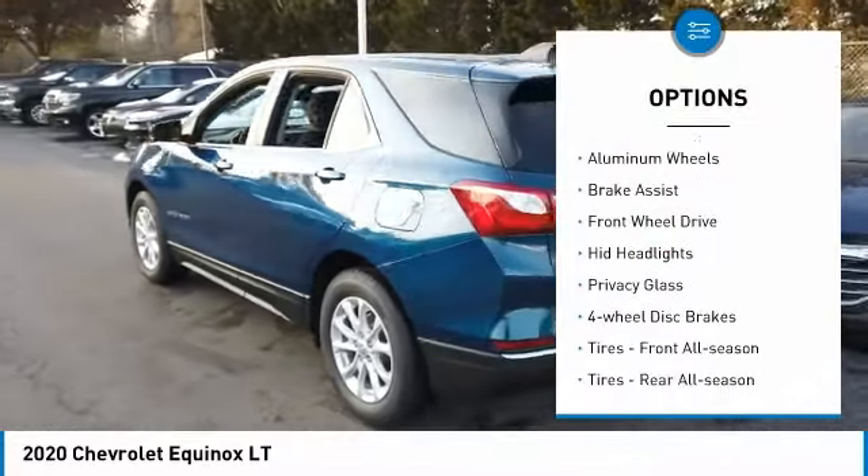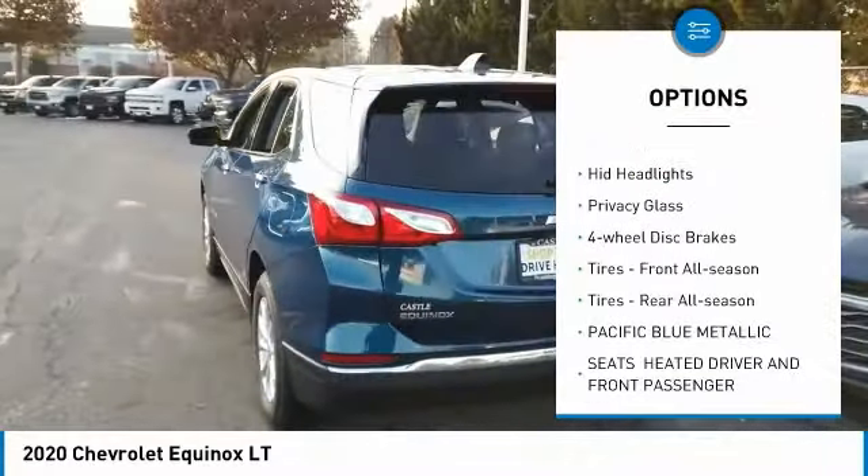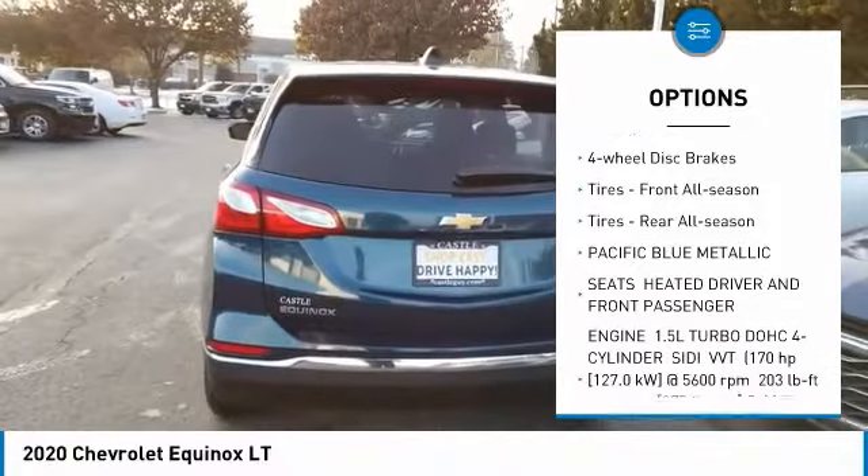Turbocharged, heated mirrors, aluminum wheels, brake assist, FWD, HID headlights.